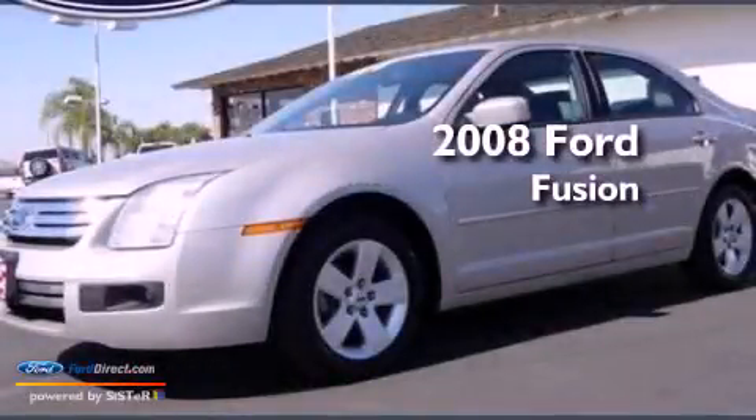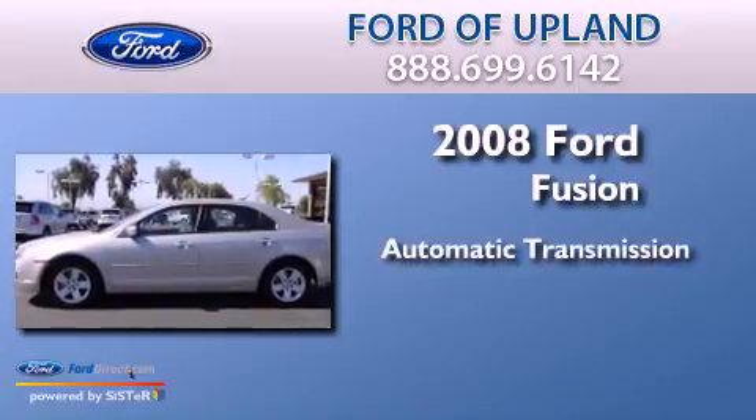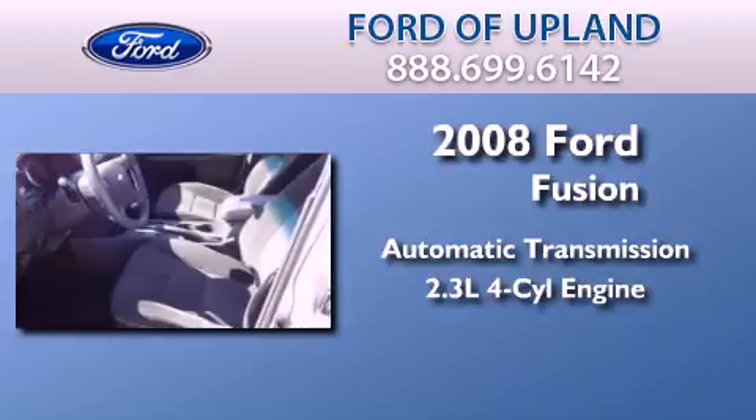This is a 2008 Ford Fusion. This four-door sedan has an automatic transmission and an inline four-cylinder engine.